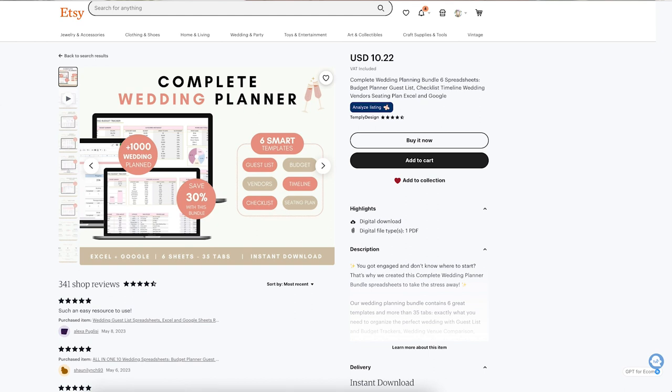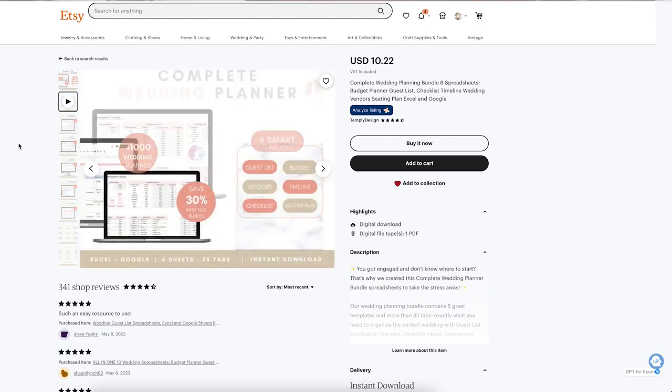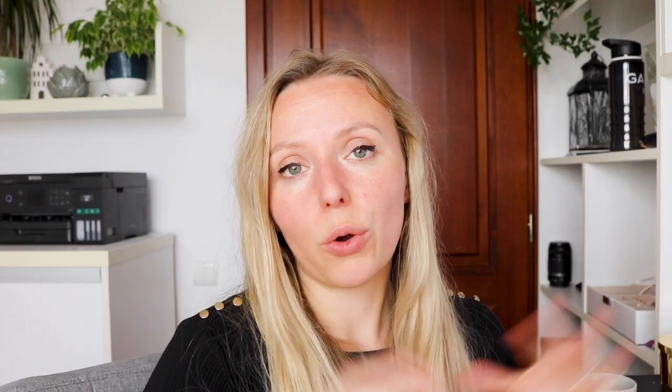This is where things get interesting. Did you know that you can plan a whole wedding just with Google Sheets? Well, apparently you can, and this is the proof — a complete wedding planner using only Google Sheets. The listing images are not the best but they represent the content of the spreadsheets well. They don't have a listing video — just an animation created in Canva, but it does the job. Now we move to the second part of the video: tools targeting businesses.